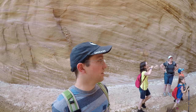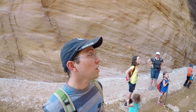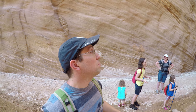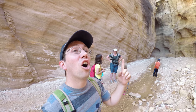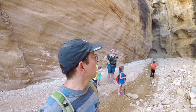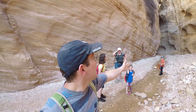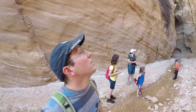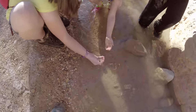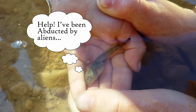Do you guys notice anything about the cliff walls since we entered? They are striped, they've got lots of squiggles, but what else? They're getting taller. Do you guys notice that? Because the river is cutting deeper and deeper into the sandstone as it goes downhill, so the cliffs are getting taller and taller. Let's see what you found. A tadpole! And there was another one in there — it's got tiny legs.